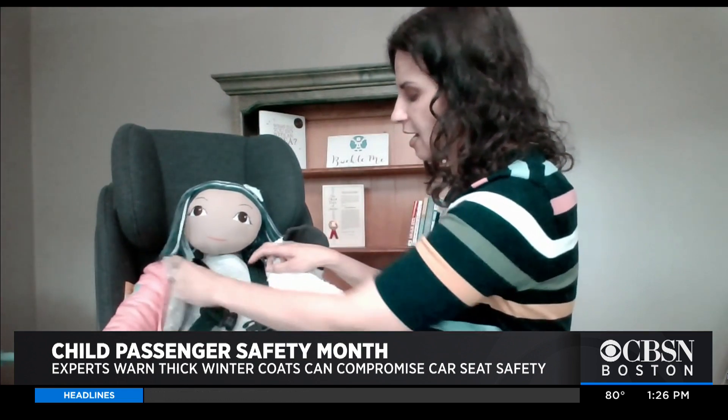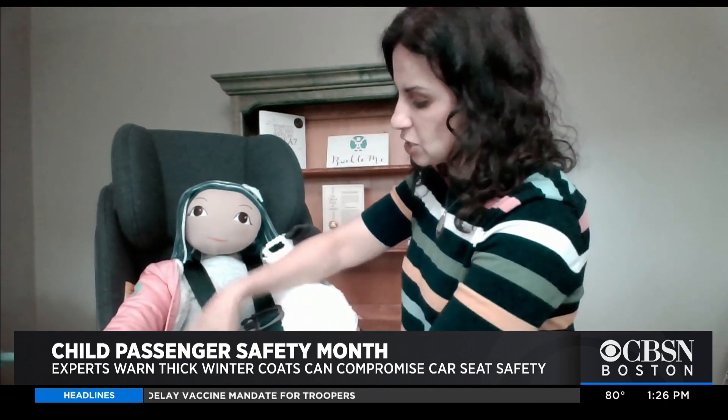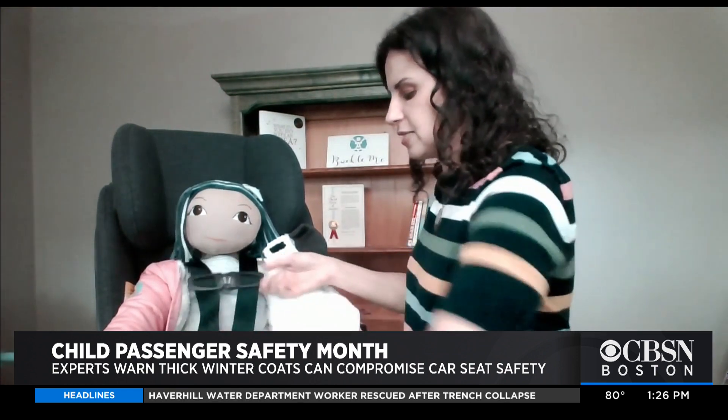When you pull the flap aside, the harness is directly on the chest and shoulders with no puffy fabric in the way at all, which actually allows parents to get that harness at the same setting as if the child had no coat on at all — without taking the coat off.